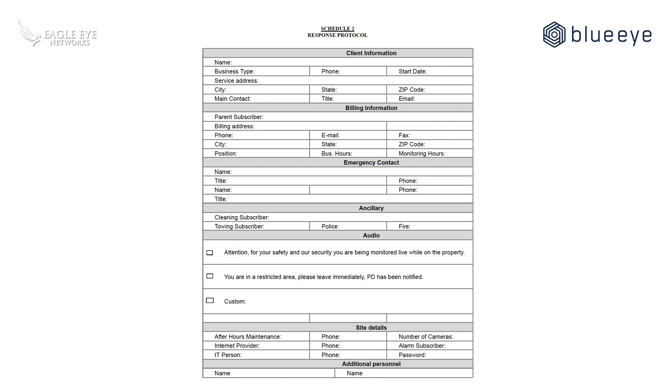They offer tailored solutions with customized security protocols based on the needs of each unique site being monitored. Their technology-driven surveillance also provides advanced analytics, such as fire detection, that is accessible from their dashboards.